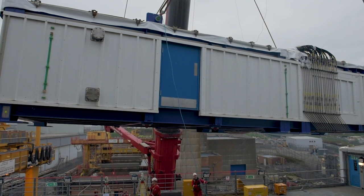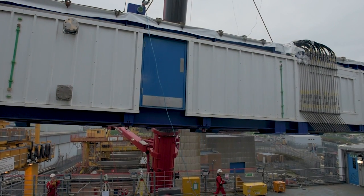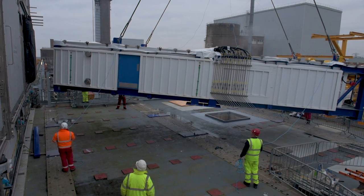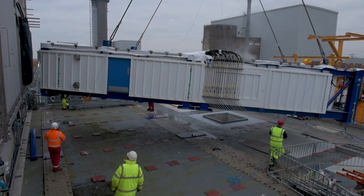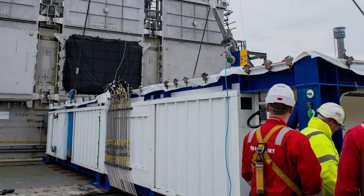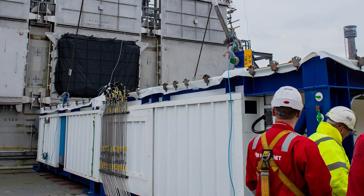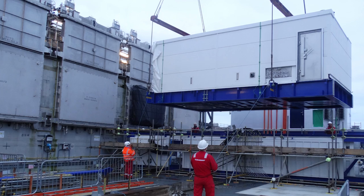It might look like any old shipping container, but inside the metal exterior is part of an engineering marvel, ready to do one of the most important jobs we've ever taken on at the Sellafield site — retrieving the nuclear waste from our oldest legacy storage building, the pile fuel cladding silo, a locked vault which was not built with emptying in mind.